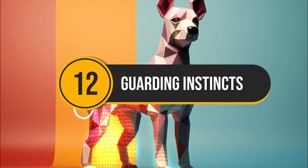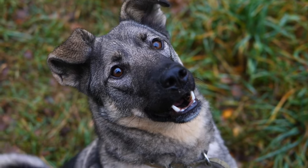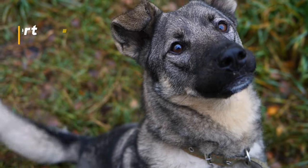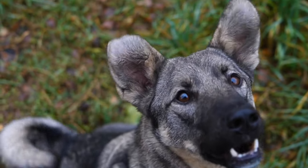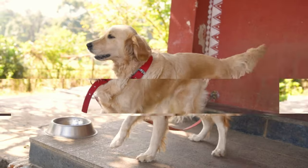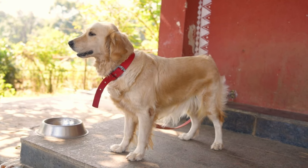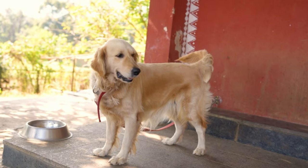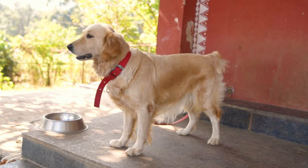Number 12: Guarding Instincts. German Shepherds are bred for herding and guarding and have a natural protectiveness. They are alert, observant, and wary of strangers, making them excellent guard dogs that readily bark and deter potential threats. Labrador Retrievers are bred for retrieving and are known for their friendly and outgoing nature. While they may bark at unfamiliar sights or sounds, they are generally more interested in greeting new people than guarding against them.